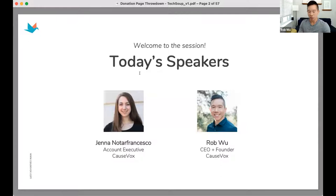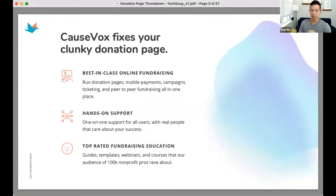Jenna from our team has helped tons of organizations raise far more through her work at COSBOX. We're excited to share a little about COSBOX, donation page best practices, and some tangible examples of how you can improve your donation page. COSBOX is a digital fundraising platform — we help you raise more with less effort through best-in-class online fundraising: donation forms, campaign sites with peer-to-peer, and more.